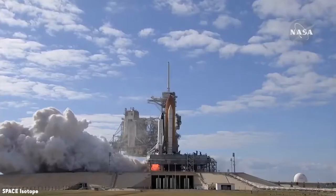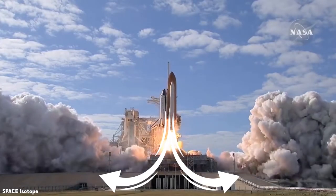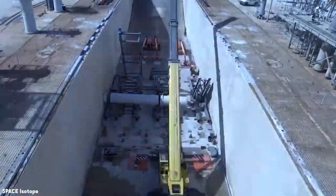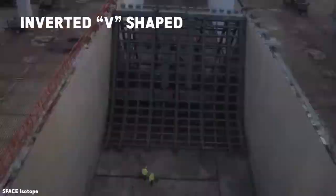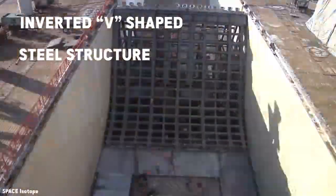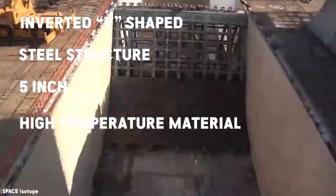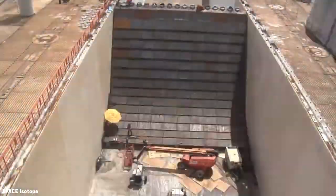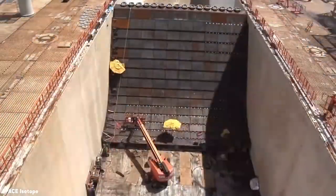NASA also designed flame deflectors and flame trenches not only to guide rocket exhaust away from the launch pad but also to redirect acoustic energy away. The flame deflector system includes an inverted V-shape made of steel and covered with 5-inch thick high-temperature concrete, which deflects hot flames and sound energy away from the launch pad, the rocket, and nearby buildings.